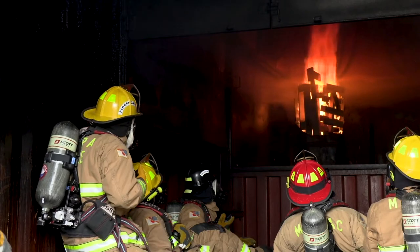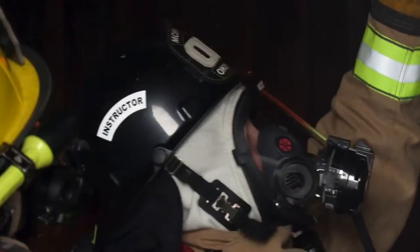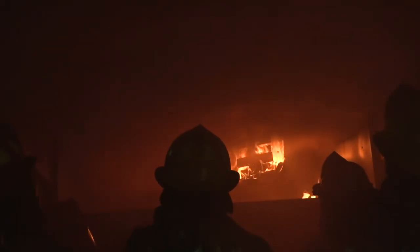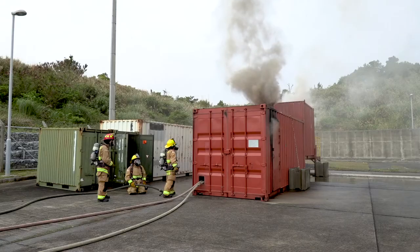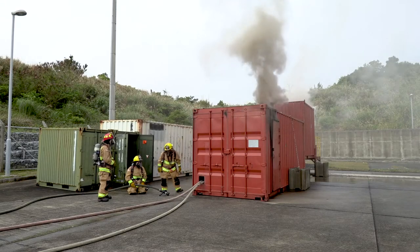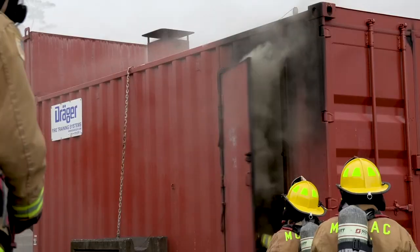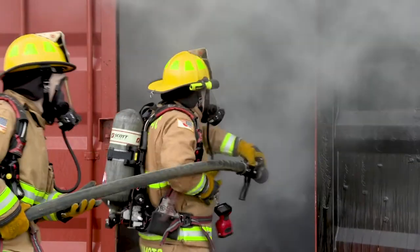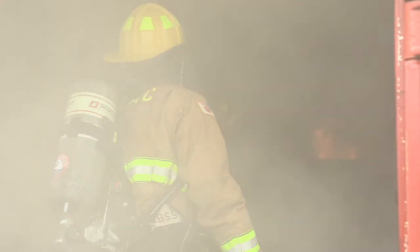We use a simulator which actually simulates a flashover in a controlled environment so our people can recognize the signs that precede a flashover and know how to mitigate it using water and ventilation. You only have a few seconds to get out, and those few seconds mean a lot.